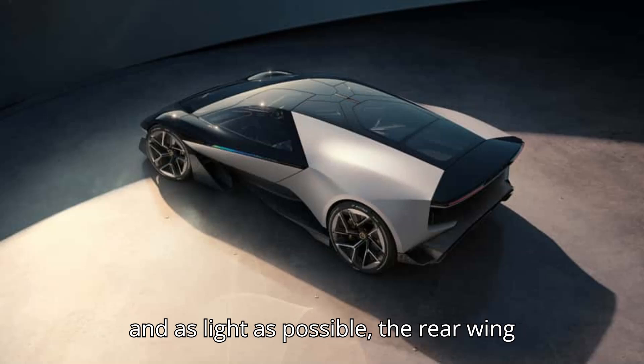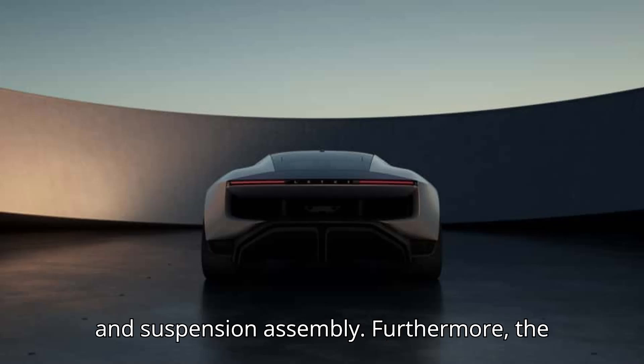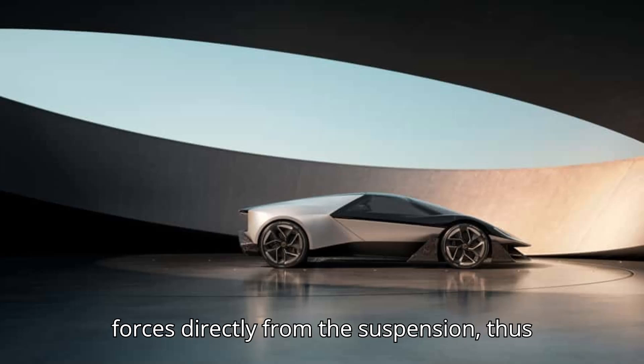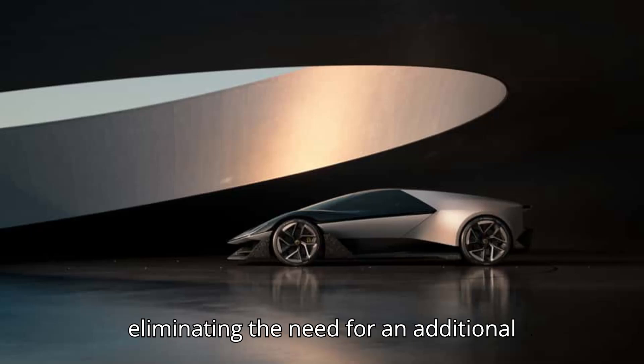To keep things as simple and as light as possible, the rear wing has been mounted directly to the motor and suspension assembly. Furthermore, the motor and battery assembly was designed to act as a stressed member to take the forces directly from the suspension, thus eliminating the need for an additional subframe.